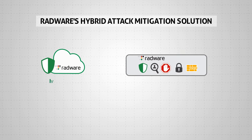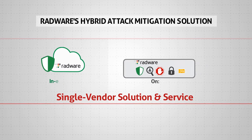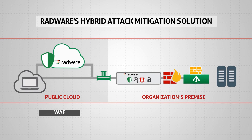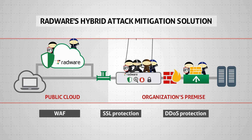Radware's hybrid attack mitigation solution combines all these necessary technologies for making organizations resilient to cyber attacks with a single-vendor solution and service. It integrates real-time WAF, SSL, and DDoS protection on-premise with a cloud service that is activated on-demand. Radware also offers a fully-managed service for the solution, including on-premise device management.